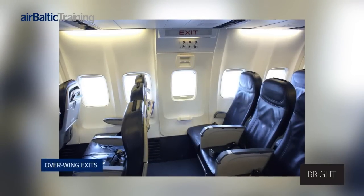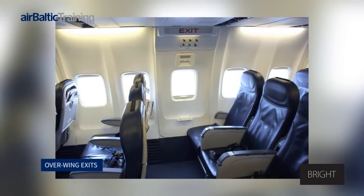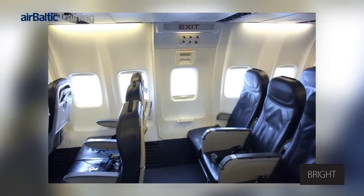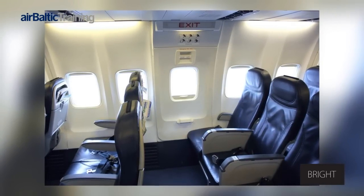Boeing 737 Overwing Exits. Overwing exits provide a rapid escape route for passengers in case an emergency evacuation becomes necessary.